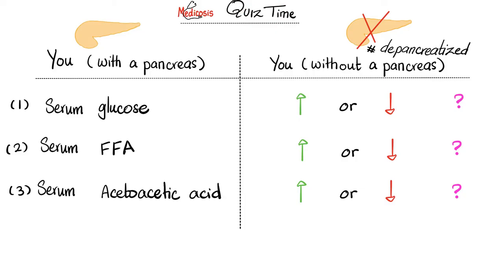In the last video, I gave you this quiz. Here is your serum glucose, your serum fatty acid, and your serum acetoacetic acid with your normal pancreas. Suppose that I removed your pancreas — i.e., I depancreatized you. What do you think is going to happen to your serum glucose, your serum free fatty acids, and your serum acetoacetic acid? Please pause and try to answer these three questions yourself.